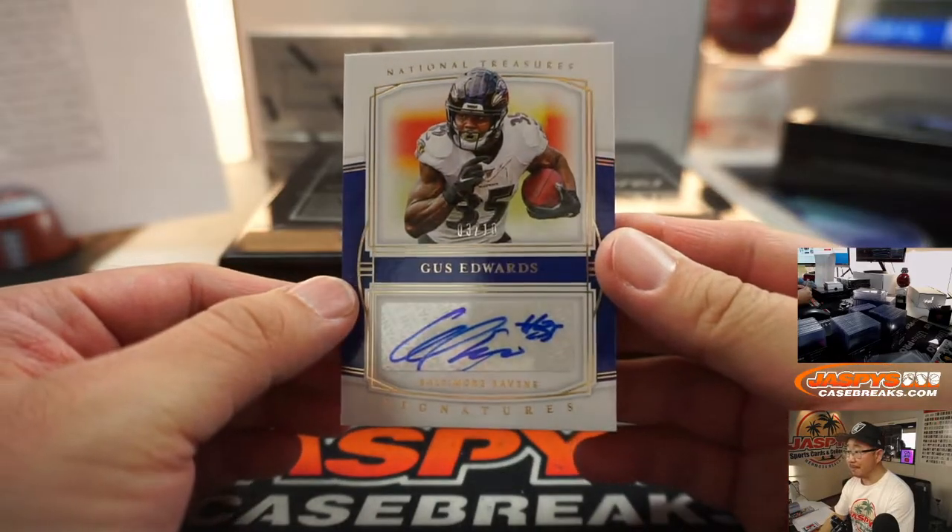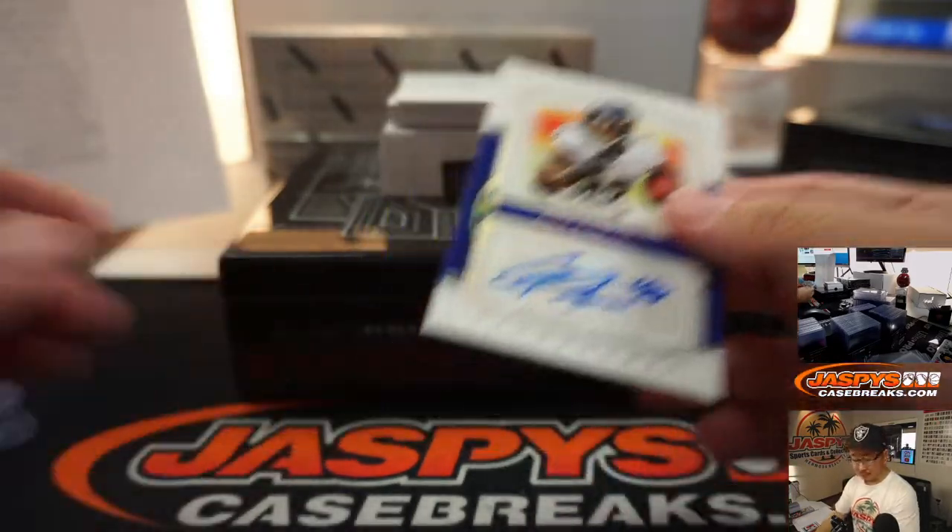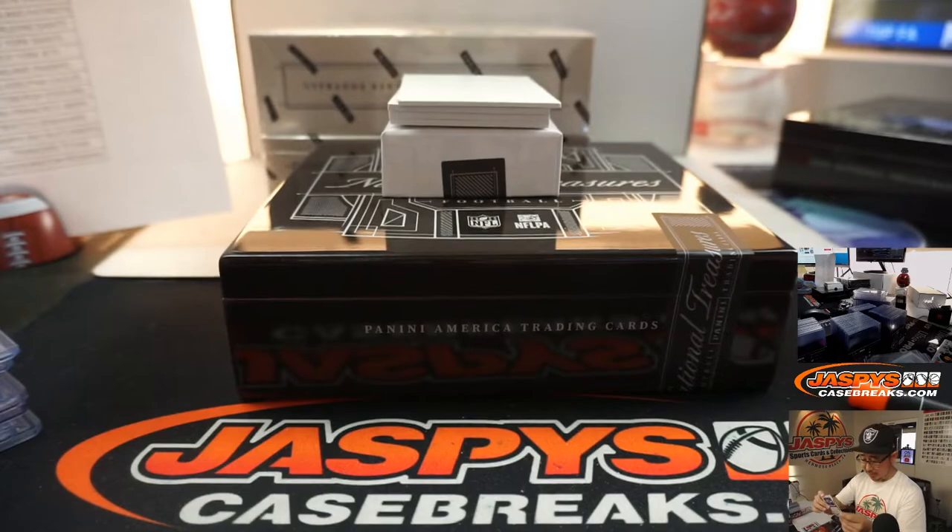We've got Gus Edwards, 3 out of 10. Old Gus Edwards going to Joe Hauer and his Ravens.